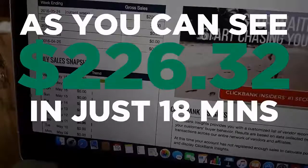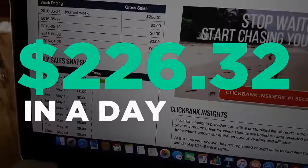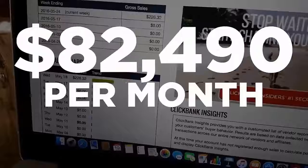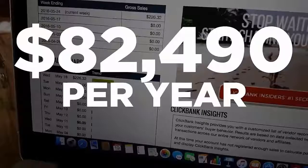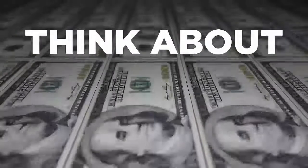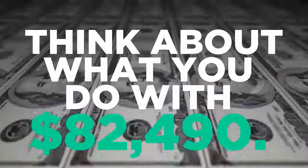In a matter of just 18 minutes of work or so. $226 in a day might not be a lot of money to you, but if I make that kind of money every single day of the month, I will have an additional income of $6,780 per month — or $82,490 per year — simply by spending an additional 20 minutes per day maintaining these simple campaigns. Think about what you could do with $82,490.